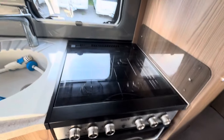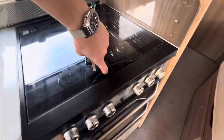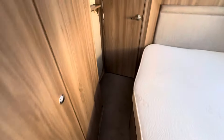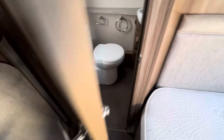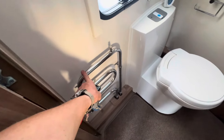Thetford Aspire cooker with three gas burner hobs, one electric hot plate, a gas grill and a gas oven. Just walked past the wardrobe but there's a table that slots away there nicely. That's part of the central heating system.